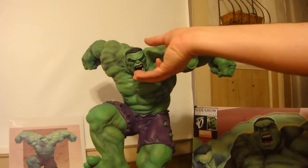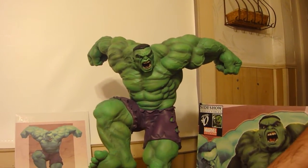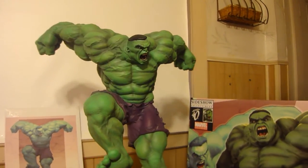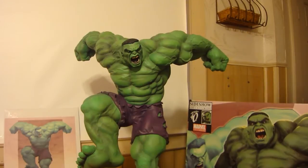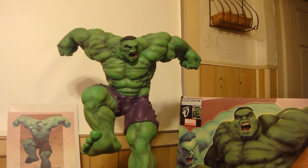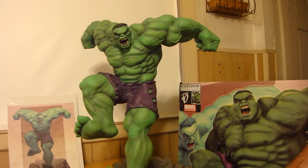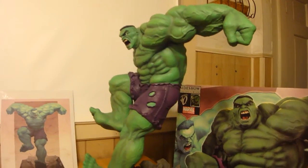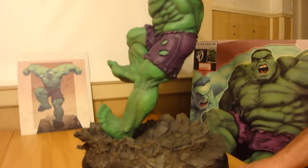A lot of people, besides the hair, also complained about the size of the head, but it's just a different take. There are a lot of artists that draw a Hulk with a much smaller head than his hands and his feet. So this is a really nice rendition of the Hulk and it's a great pose. A lot of people like it from that side angle, how he's landing on the cement and just ripping it apart.